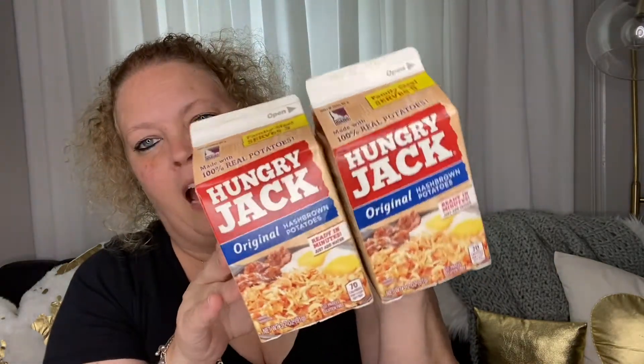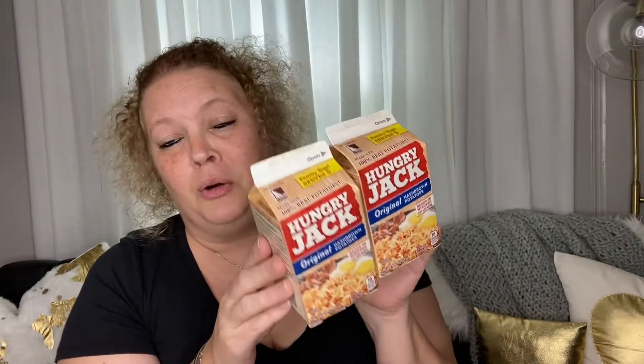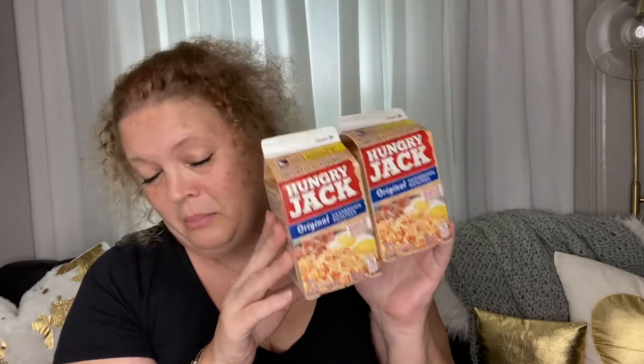Next, another repurchase — these are awesome. They're dehydrated hash browns. You fill it up with water to the top of the line, let them sit for about 12 minutes, pour off the excess, and then you cook them in a pan with a little bit of oil. They are a great addition to your breakfast and I highly recommend these.